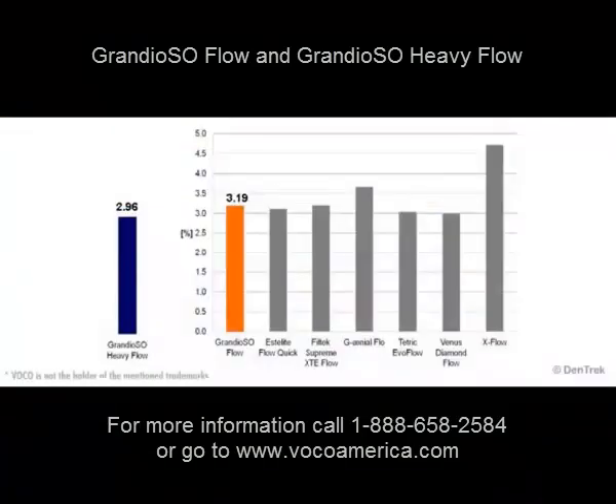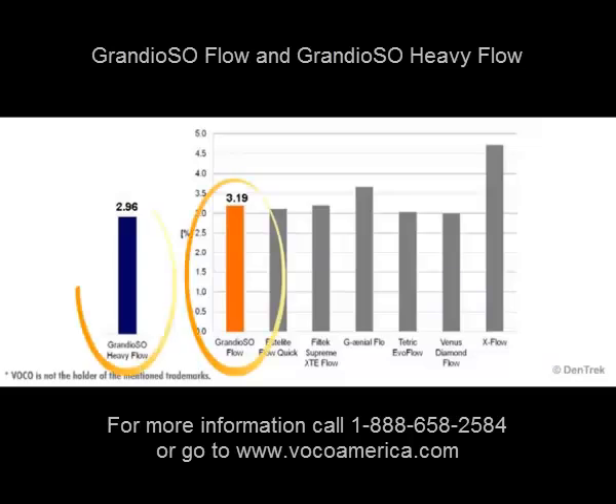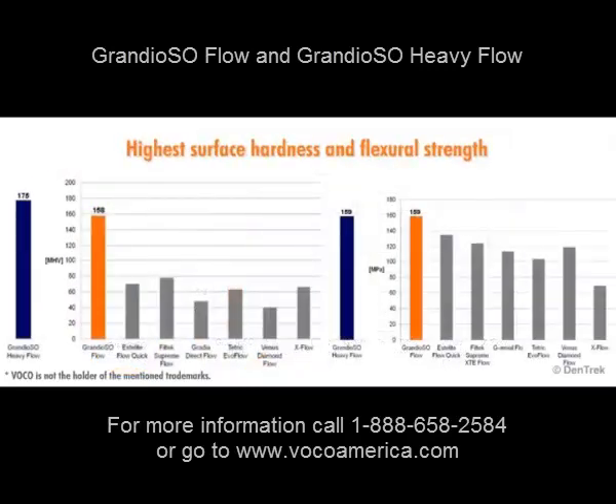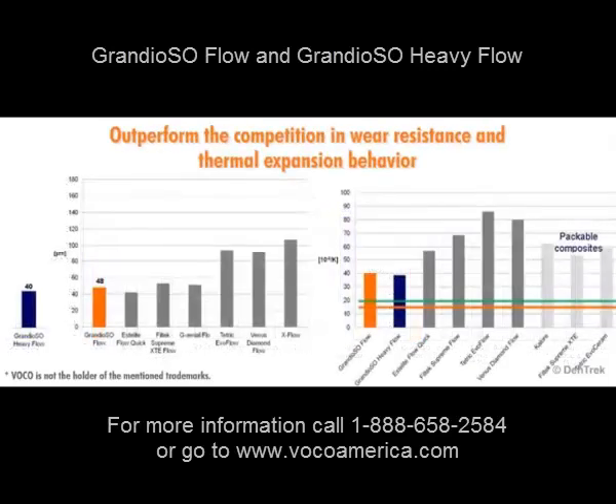As we can see in this graph, Grandioso Flow and Heavy Flow experience less shrinkage than leading competitors. They also deliver the highest surface hardness and flexural strength, and they outperform the competition in wear resistance and thermal expansion behavior.